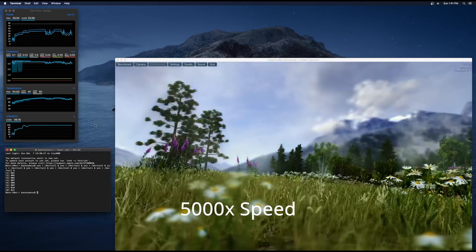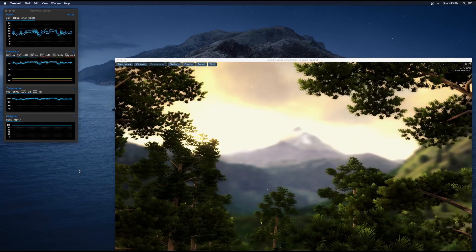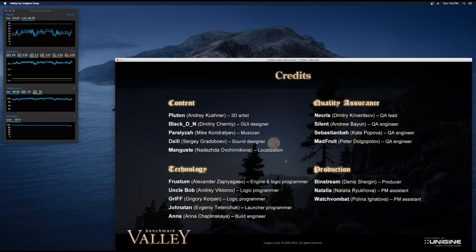Onto the stress test again — yes command on the CPU, all cores activated at 100% usage, 105 degrees on the CPU and 89 degrees on the GPU. The CPU throttled at 2.6 GHz this time.